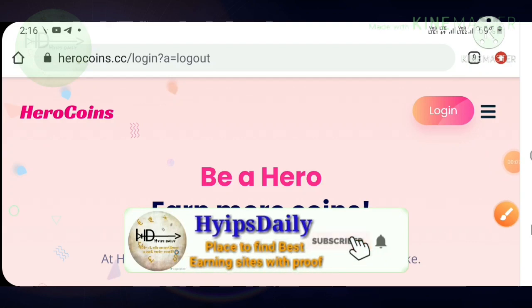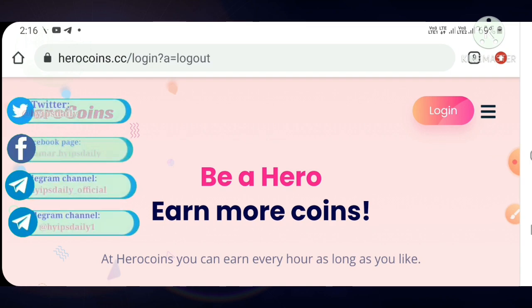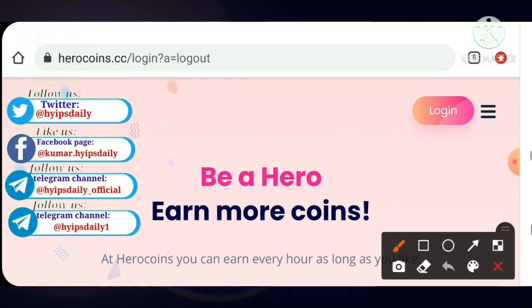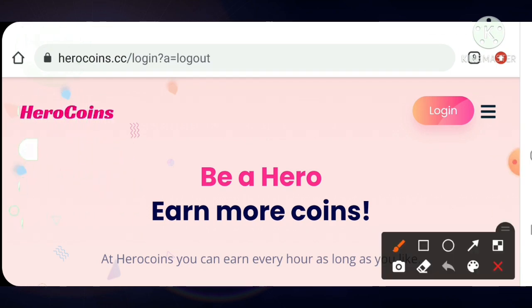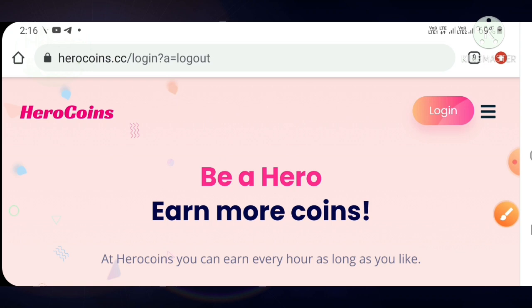Hello friends, my name is Muruhan KG. You are watching my YouTube channel Hypes JD. Welcome back to our YouTube channel friends. In today's video we are going to discuss a brand new dollar investment site which is called Hero Coins dot CC. This site accepts a minimum investment of one dollar.